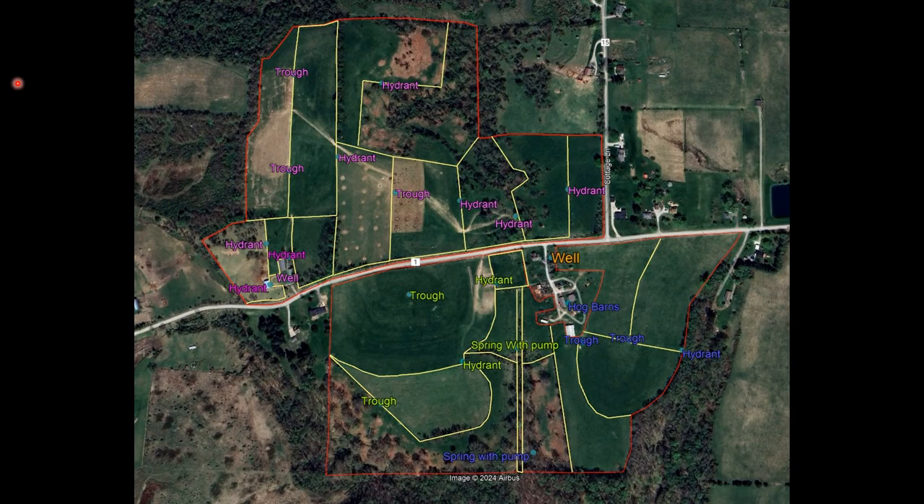So we divided our livestock into specific groups. The sheep are all on the north side, on a sacrifice lot to save pastures, being fed hay with the well as their main water source. The cow-calf pairs were brought down to a sacrifice lot on the southwest side with the spring as their water source. The stocker group was moved behind the barn, fed off the same spring that supplies the hog barns. Instead of 100 percent of livestock needs on one source, we've split into three groups across three separate water sources.